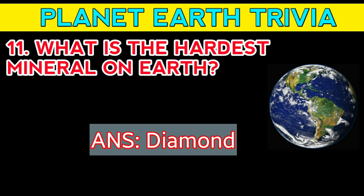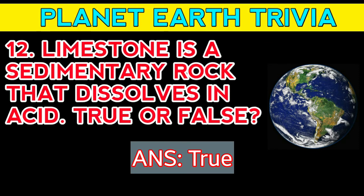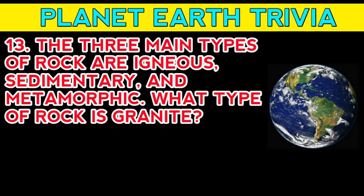Answer: diamond. Question number twelve: limestone is a sedimentary rock that dissolves in acid — true or false? Answer: true. Question number thirteen: the three main types of rock are igneous, sedimentary, and metamorphic. Question number fourteen: true or false? Answer: true.